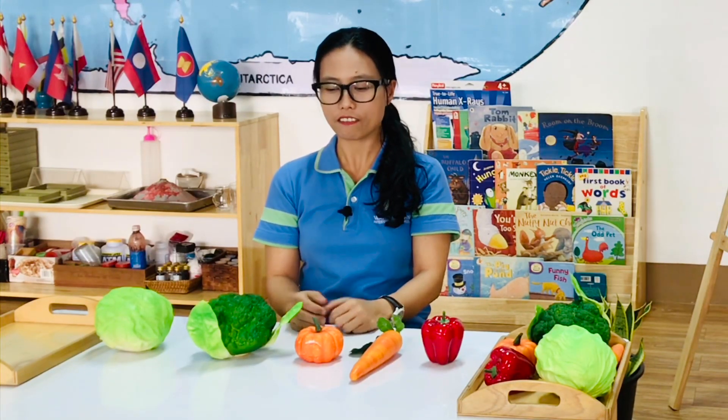Hello children! This is a matching activity with vegetables. I love vegetables.